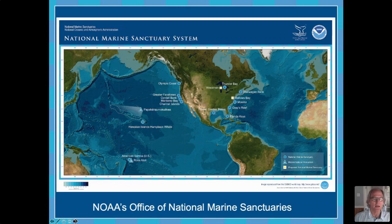Those sanctuaries range from Stellwagen Bank up in the northeast off of Massachusetts, down to the Florida Keys, several on the west coast from the Channel Islands National Marine Sanctuary up to the Olympic Coast in Washington, and including a couple in Hawaii. We like to compare ourselves in some ways to the National Park Service. These are like parks, except they're underwater for the most part, administered through NOAA through the Department of Commerce rather than the Department of Interior.